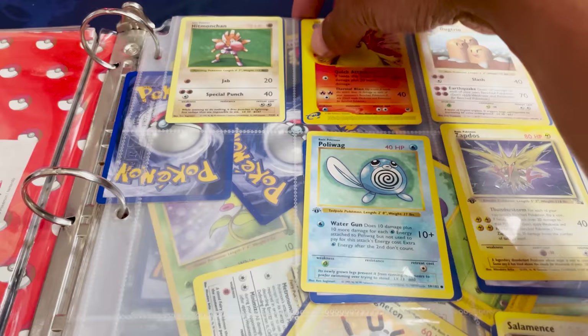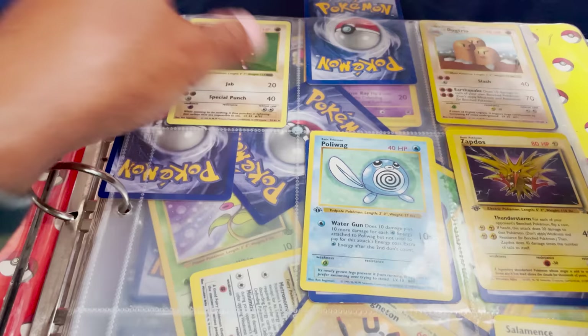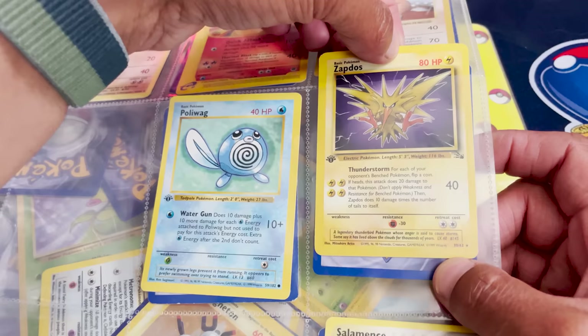We got a Hitmonchan Holo — the first holo we see in the binder. There's a huge print line there. I like this Typhlosion from an E-series set, looking really cool. This is a Zapdos — I thought it was a holo, but it's not. But it is a First Edition Fossil Zapdos, which is really cool. And a First Edition Poliwag.